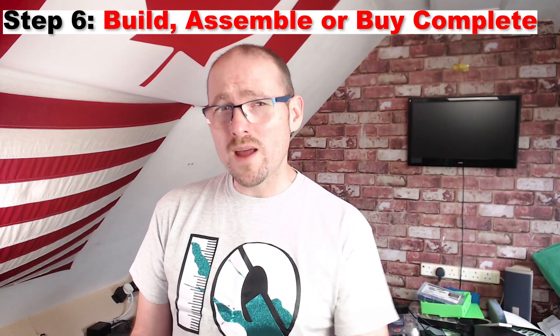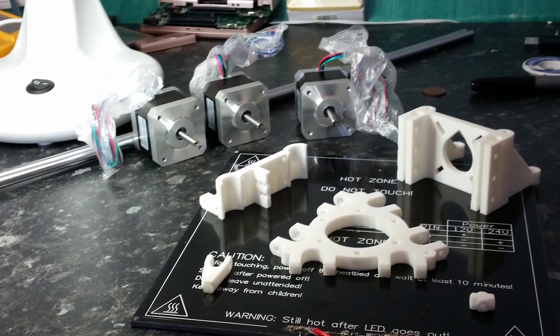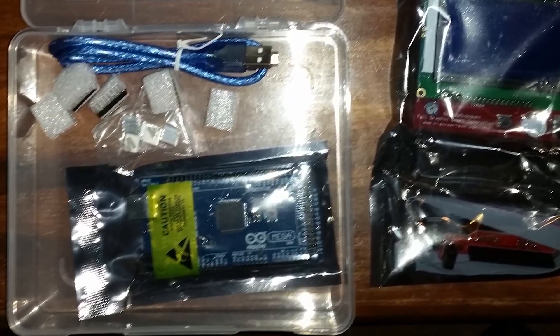Step number six: you now have to decide whether you're going to scratch build, build a kit, or buy a turnkey printer. A scratch build is where you source all the materials from various suppliers and assemble based on your own design. This method is the most labor-intensive and technically challenging, so if this is the first printer you'll ever own, it's probably not the solution for you.